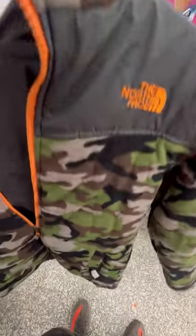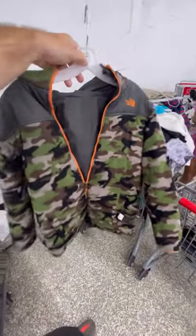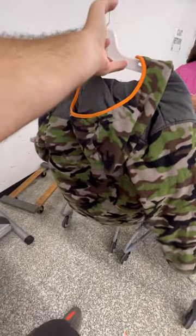And keeping on the theme of camo we found this kids North Face sweater. We only paid $6.50 and come winter season I think we should be able to get right around $40 as well.